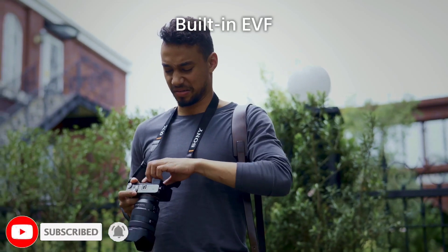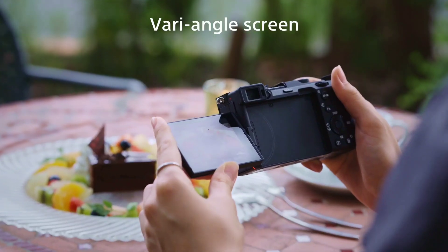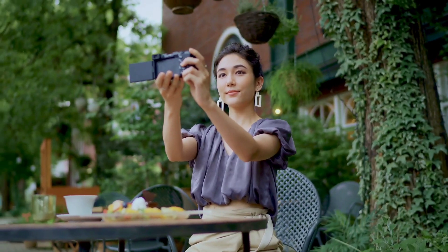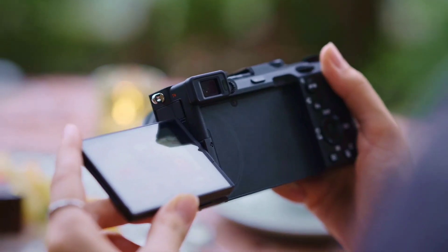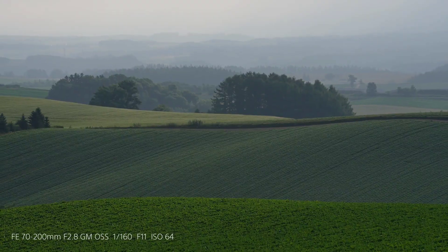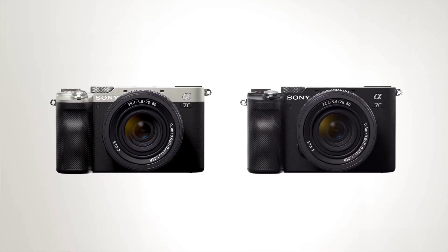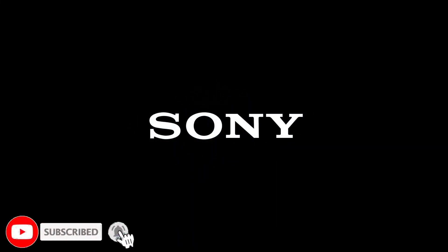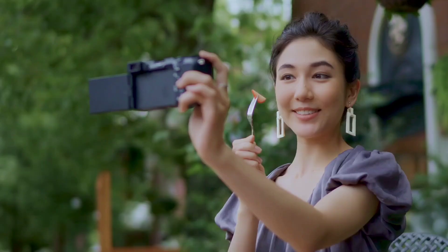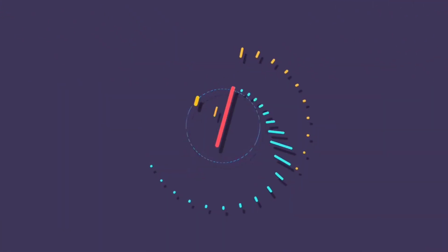The camera features an electronic viewfinder, a tiltable LCD, and NFC and Wi-Fi wireless connectivity. It also has an app. The price is around $1,800 with a Sony lens option. If you want a light-weighted professional camera, you can choose the Sony Alpha 7C. If you like this video, don't forget to subscribe to the channel and click the bell button so you get notified when new videos come out.